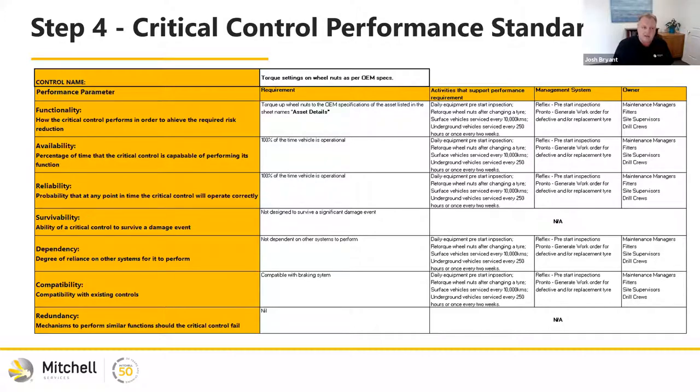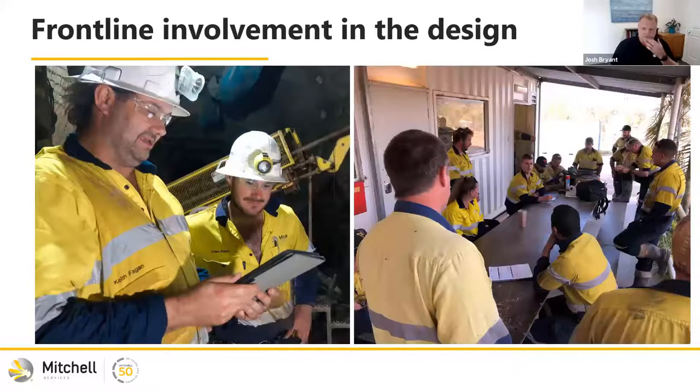We went back to the workforce and said: for these critical controls, we now need to do verification tasks. We worked very closely with our workforce in the design of the system, getting their feedback — how are we going to communicate this, what's it going to look like on the tablet? The first pushback was: 'more stuff, more work, another software to learn?' But we said no — we're going to lean on the routines we currently do, particularly inspections. We were doing inspections outside the system. When we implemented Myosh, we looked at the inspection modules, and the teams in the field asked how we'd highlight which ones relate to critical risks.